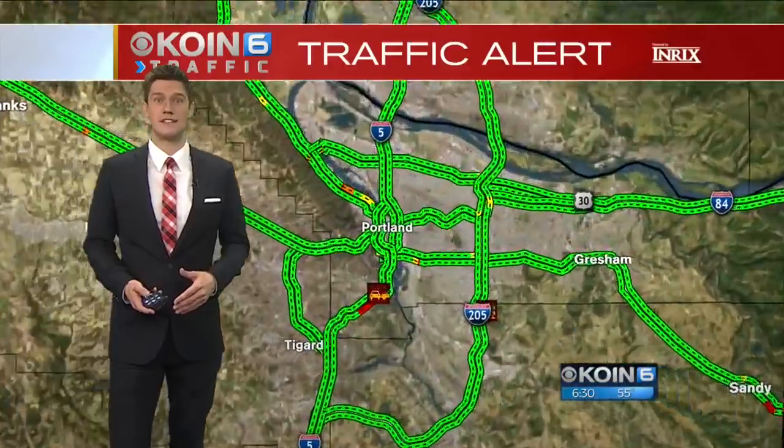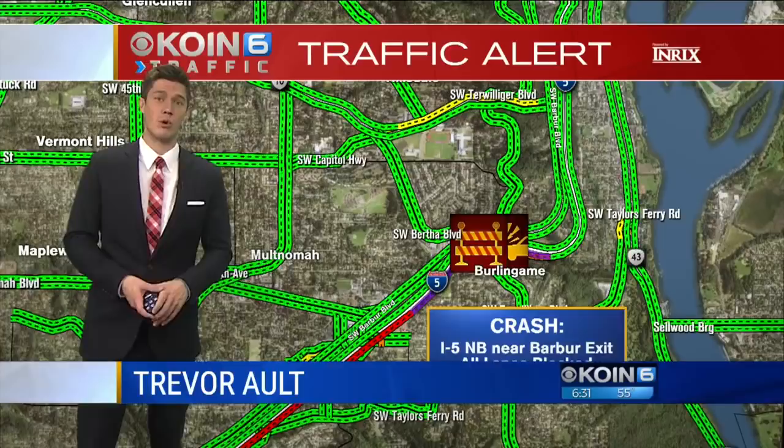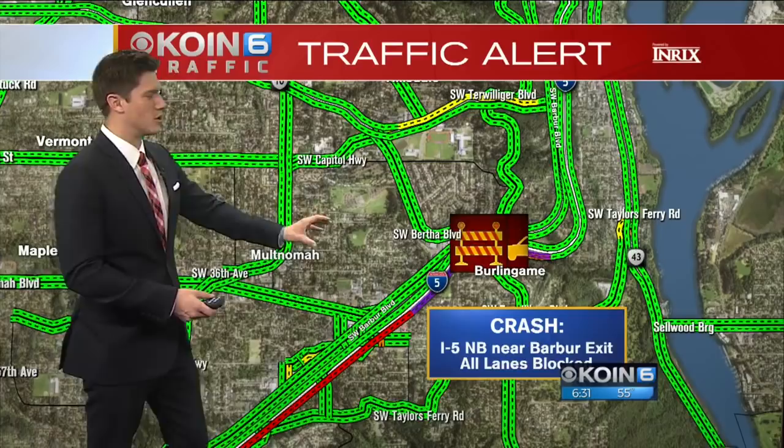A semi big rig turning over on its side on I-5 northbound has caused a mess this morning. Right now all lanes are blocked near the Barber Boulevard exit. You can see these Terwilliger curves where this crash happened — it's a lot of bending for this big rig.